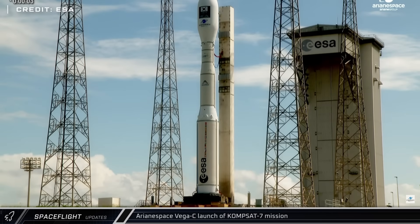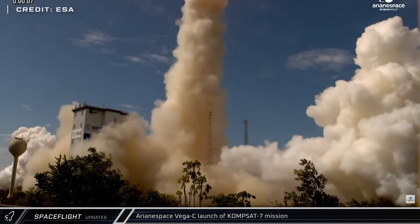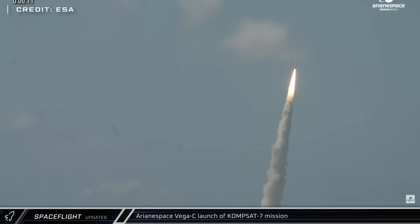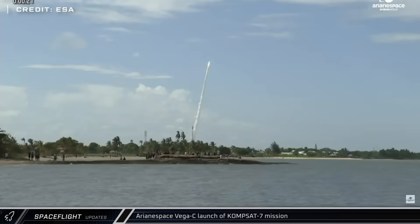On Monday, Arianespace launched the CompSat-7 mission on their Vega-C rocket from Guyana Space Center. The mission delivered an Earth observation satellite to sun-synchronous orbit for the Korea Aerospace Administration.